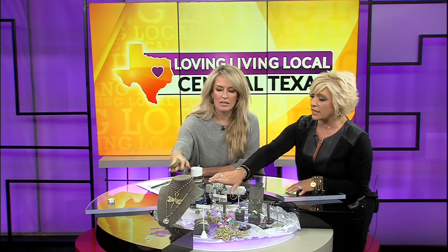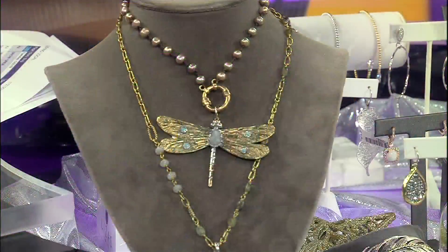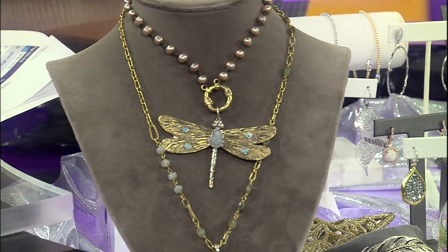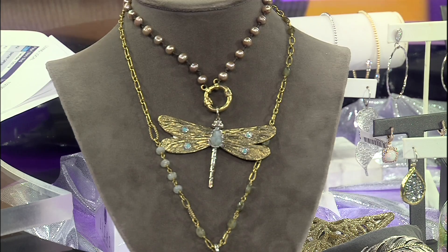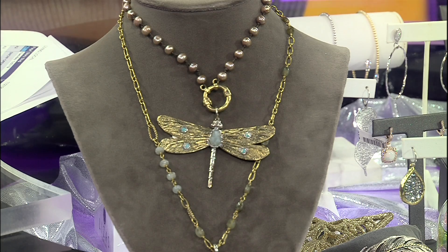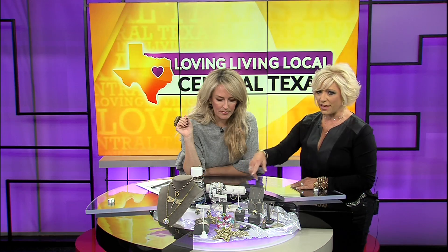Another brand that we carry is called Waxing Poetic. It is sterling silver and brass, and they do come with some semi-precious stones, some pearls and things like that. That's a statement piece — that's gorgeous. The dragonfly is amazing. And there's the bracelet with the feather on it, which the feather is so popular right now.